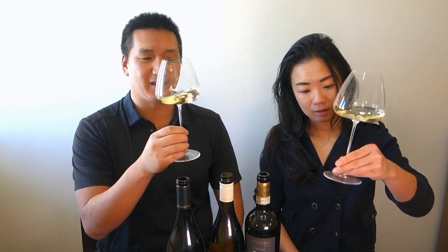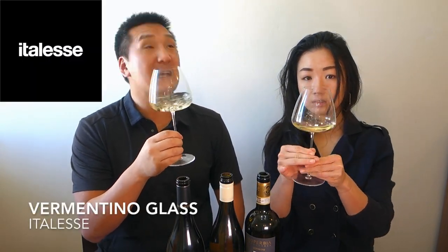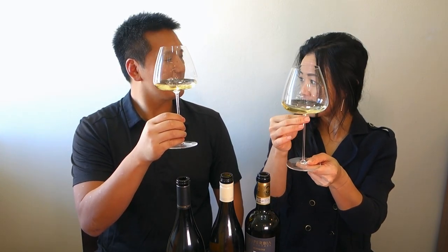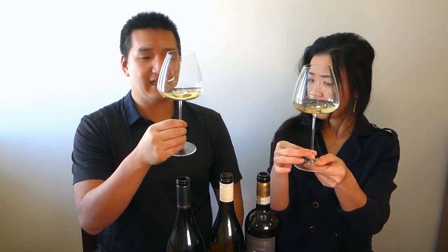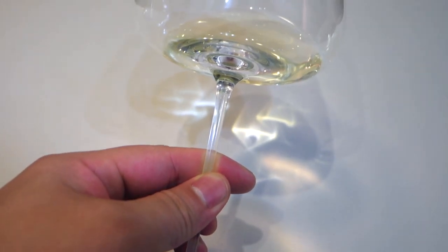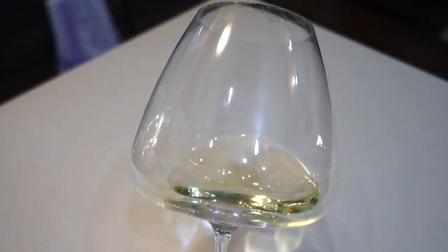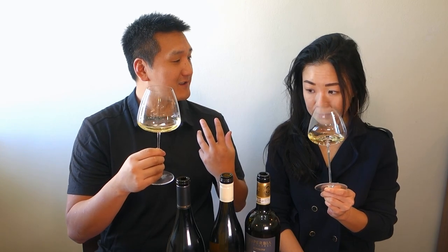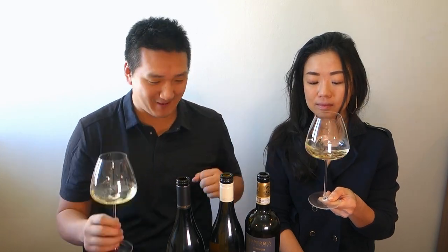We're going to taste with these cool glasses from the company Italasse — I think that's the name. The stem is really thin, almost like Zalto. I think they're really cool. We don't have any affiliation with them, but we used these at the competition. I asked if we could take a few home. We travel full time and they made it all the way across the Adriatic without breaking.